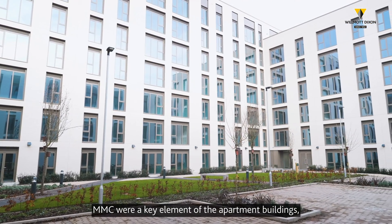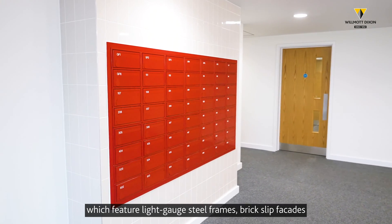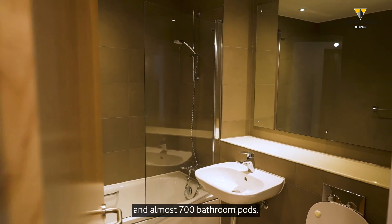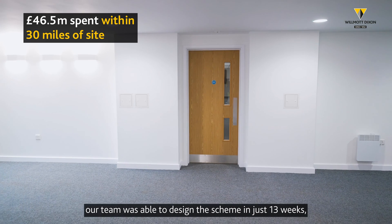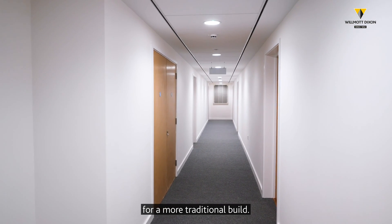From the start, MMC were a key element of the apartment buildings, which feature light-gauge steel frames, brick-slip facades, and almost 700 bathroom pods. By adopting more standard configurations and manufacturing approaches, our team was able to design the scheme in just 13 weeks, where it might have taken two years for a more traditional build.